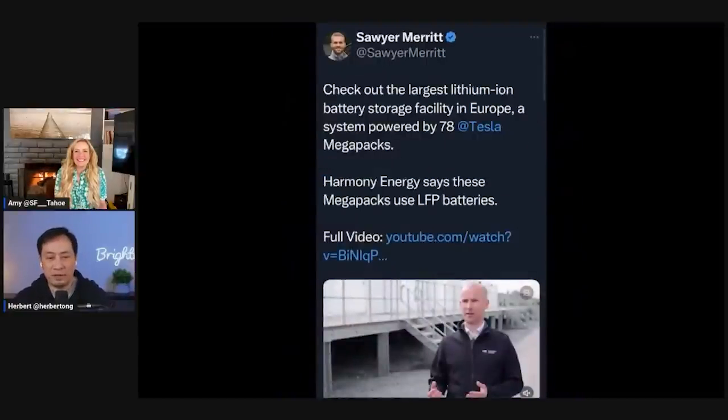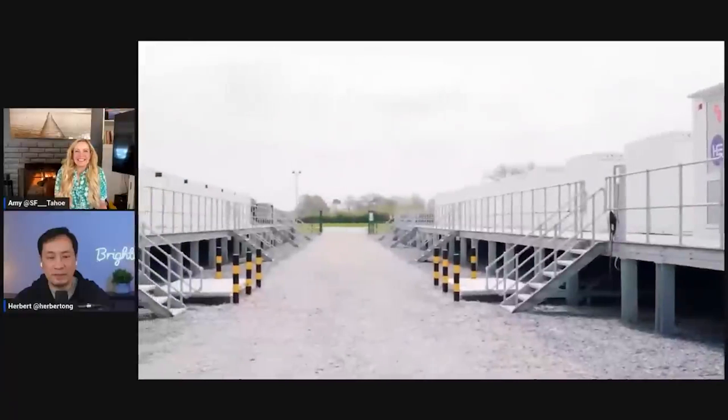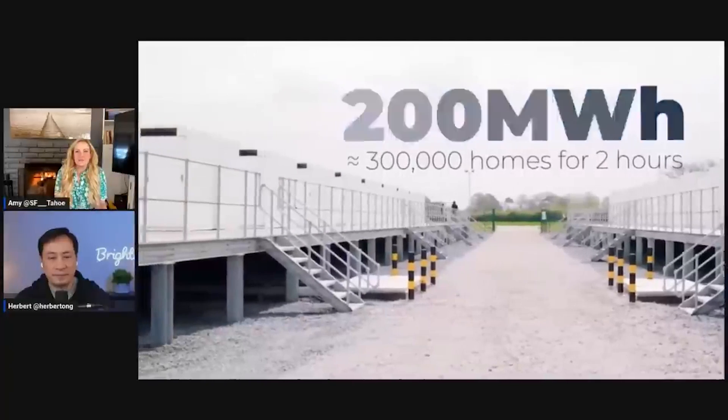Let's go and watch that video and learn more about this Megapack in Europe - this is just a very recent announcement. Absolutely enormous: there are 78 Megapacks, which together provide a capacity of about 200 megawatt hours. And that could power 300,000 homes for about two hours. It's the largest lithium-ion battery storage facility in Europe.